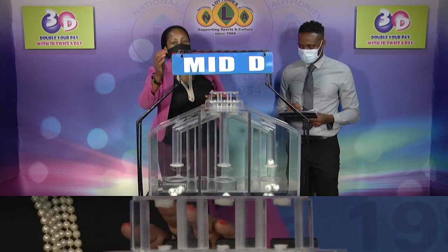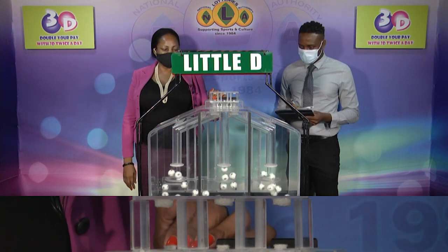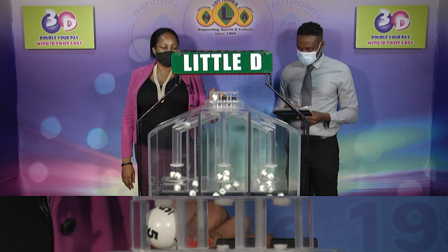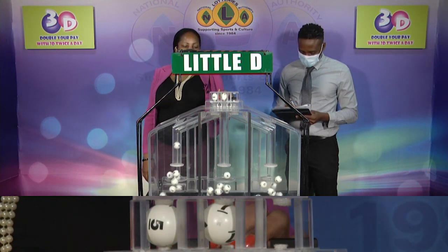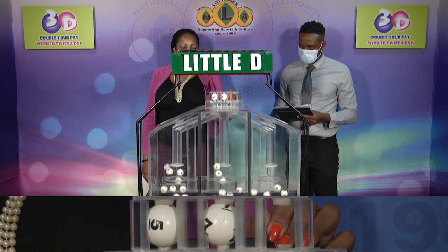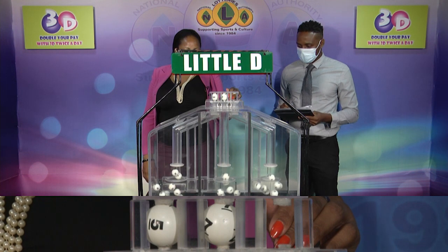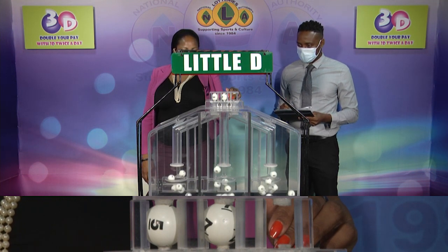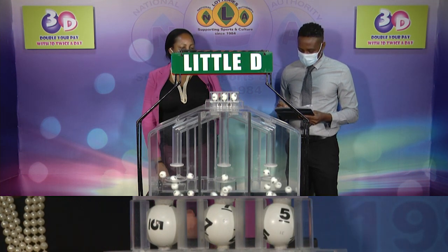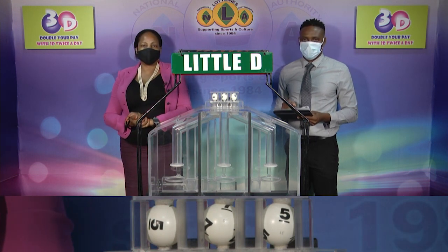And now for the third and final draw — the Little D winning number. And that's 5, 7, 5. The Little D winning number is 5, 7, 5.